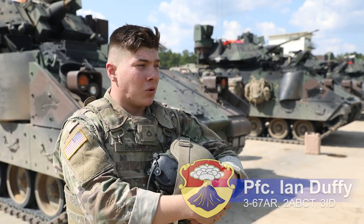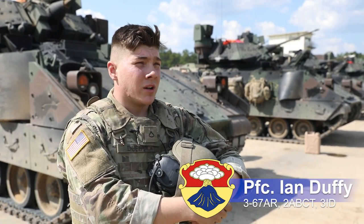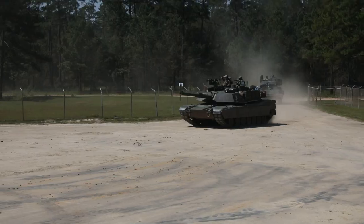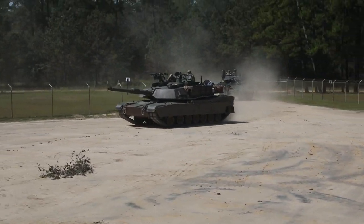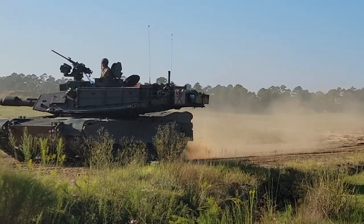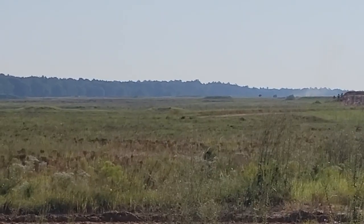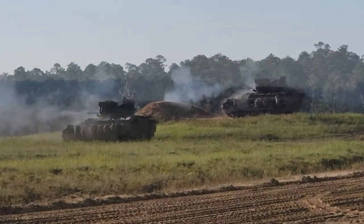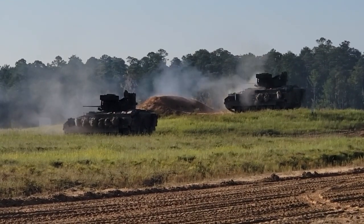CALFEX training shows that 2nd Brigade is always going to be ready to fight and always going to be ready to be the first ones in and get the job done when needed. It definitely teaches us how to work together — not only as Bradleys and tankers, but also dismounts with tankers, moving with this heavy machinery, and teaches us how to be safe around the machinery, especially in times of war.